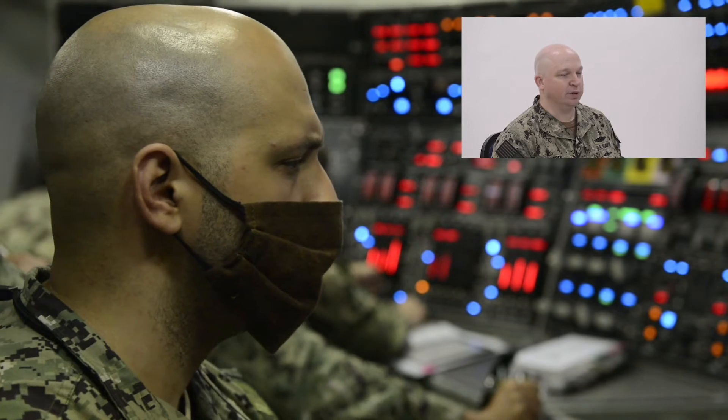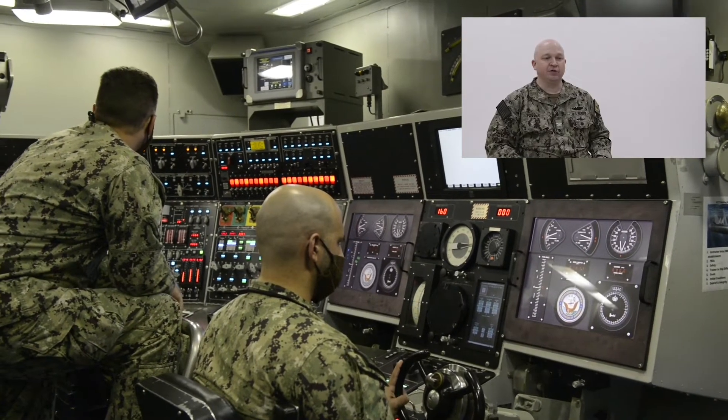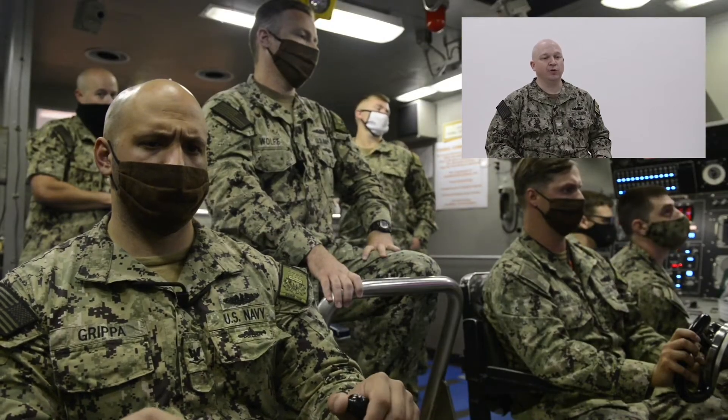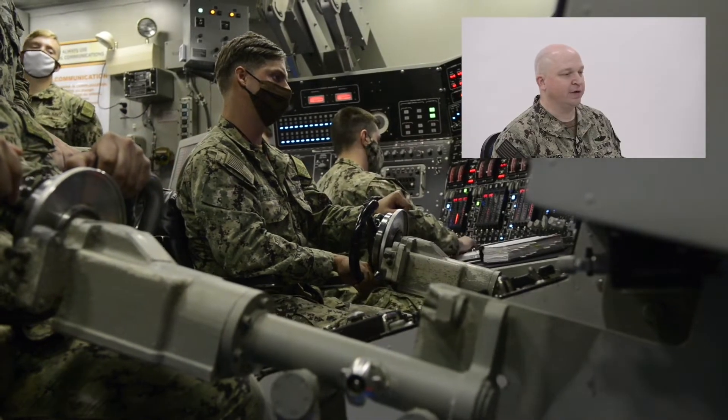The diving officer of the watch is there to make sure the ship reaches and maintains ordered depth. As you can imagine, it's rather complicated keeping an 18,000-ton submarine on exactly the depth you want. We will keep a plus or minus a foot when we need to. To the left, you have the stern planesman who controls the ship's angle, and at high speeds he will also control the ship's depth because the faster you go, the more effective the planes are.